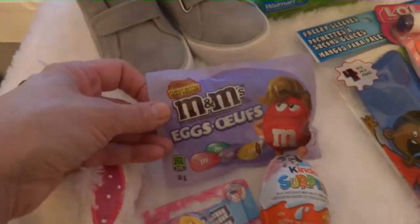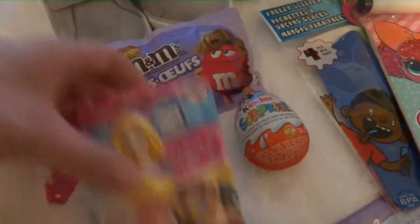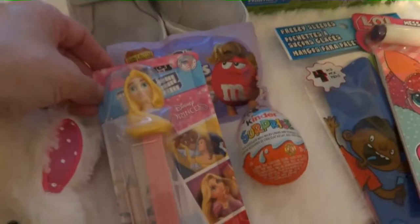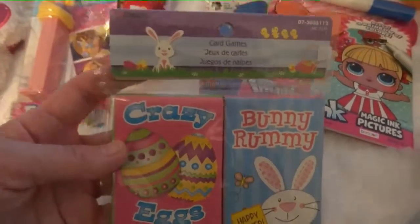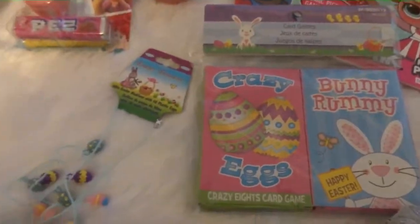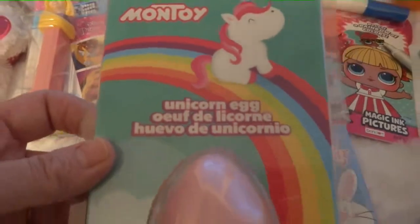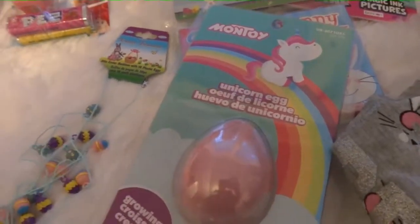And then some little junk food: some M&M eggs, a Kinder Surprise, and a Pez dispenser. Then just this little pack with two games in it — Crazy Eggs and Bunny Nummy. And this little toy, a little unicorn egg where you put it in water and a little rubber unicorn comes out.